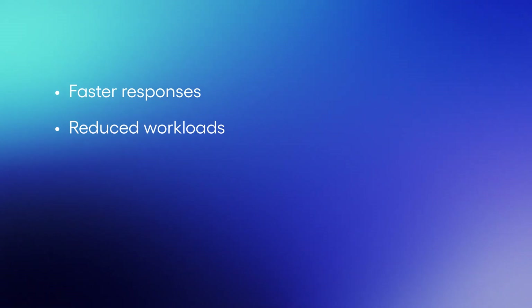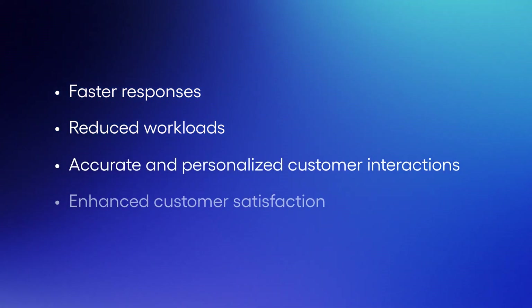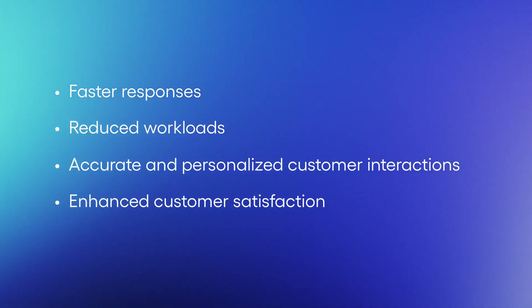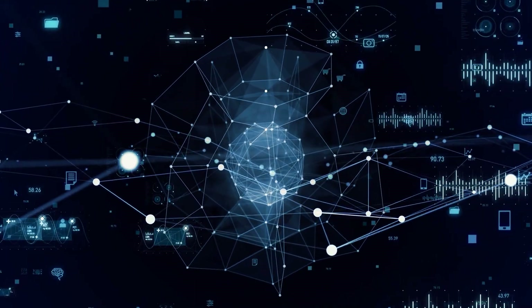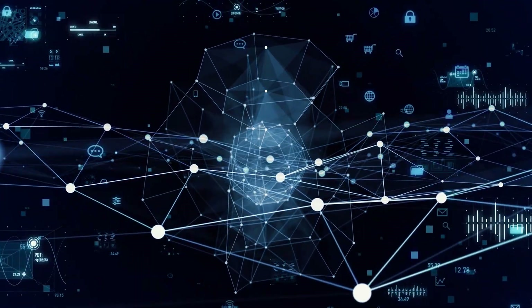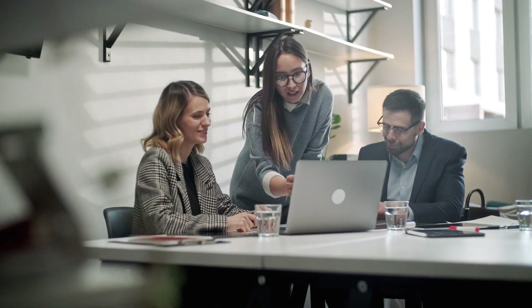This leads to faster responses, reduced workloads, more accurate and personalized customer interactions, and overall improved customer satisfaction. Our Agent Assist transforms customer support by efficiently resolving issues with minimal manual intervention, generating prompt responses, and delivering unparalleled client satisfaction.